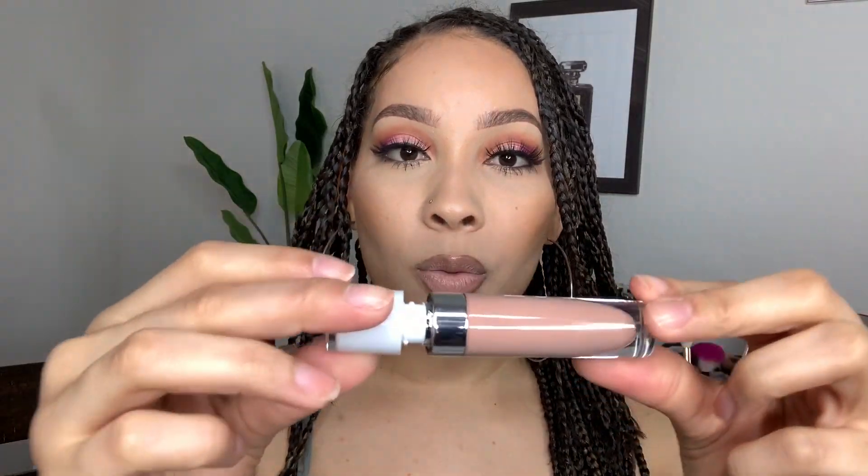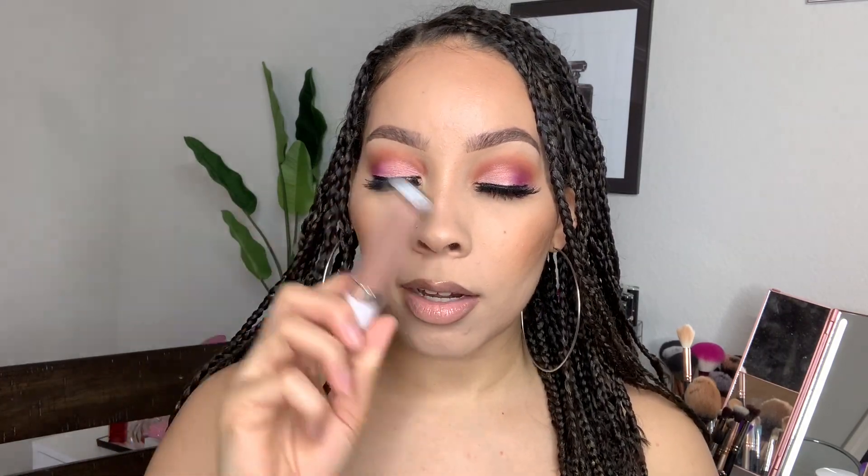The next thing I picked up is this Dose of Colors lip gloss in the color Can You Not, which is what I have on my lips right now. I really like these lip glosses because they smell like chocolate. This was $18.